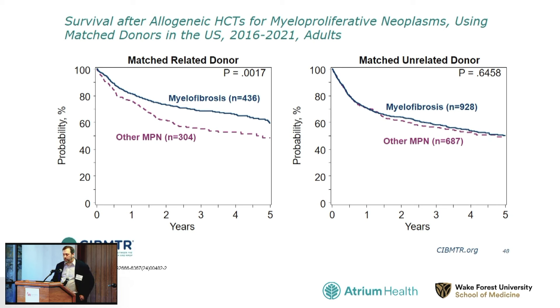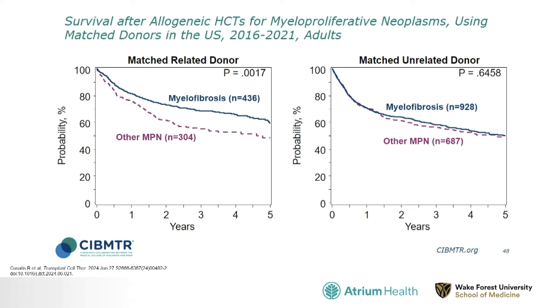Looking at MPNs specifically, this slide divides them into myelofibrosis — the most common reason for transplant in MPN patients — and other MPNs. We usually think of MPNs as ET, PV, and myelofibrosis, the classical Philadelphia chromosome negative MPNs, but many other diseases fall into this category and some require transplantation. Long-term survival with both matched-related and matched-unrelated donors is around 60 percent, with matched-unrelated donor patients with myelofibrosis doing slightly better than those with other aggressive MPNs.